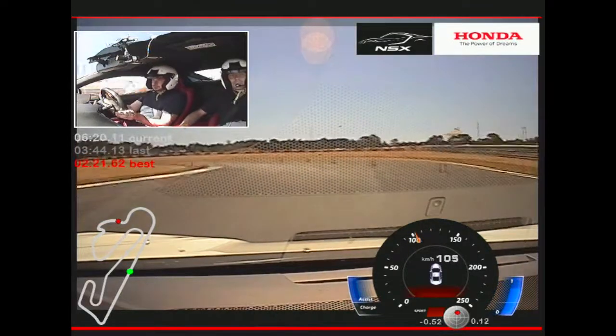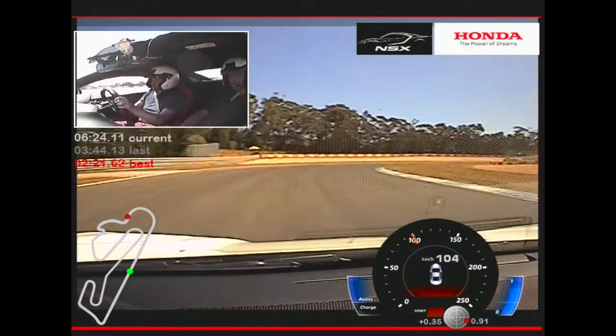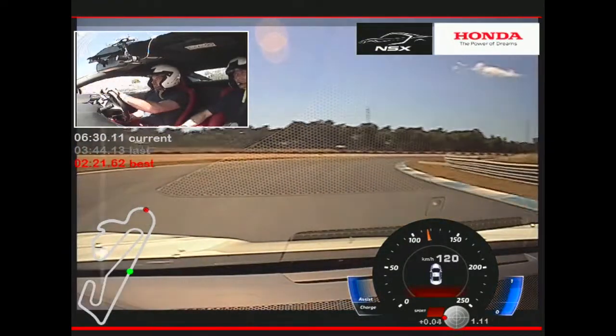Unfortunately, we're slightly limited here today. We're not allowed to go flat out down the main straight at full speed, but I'm sure we'd hit the big numbers if we did.